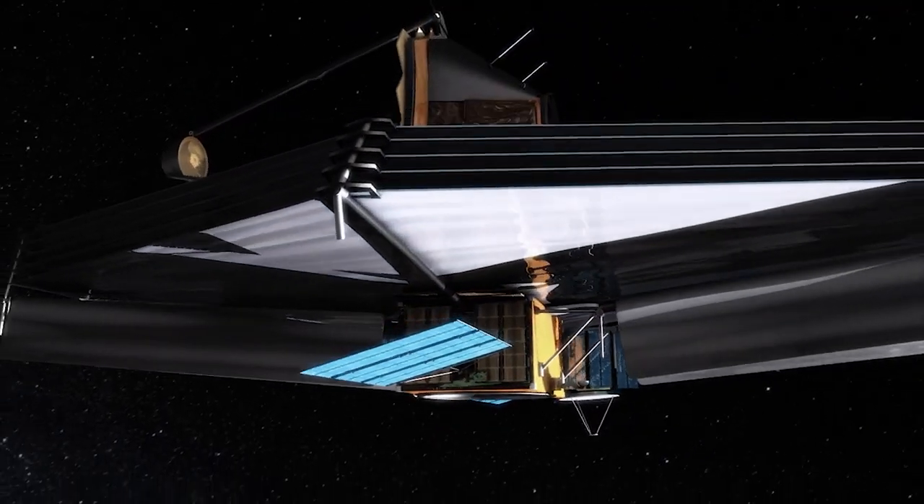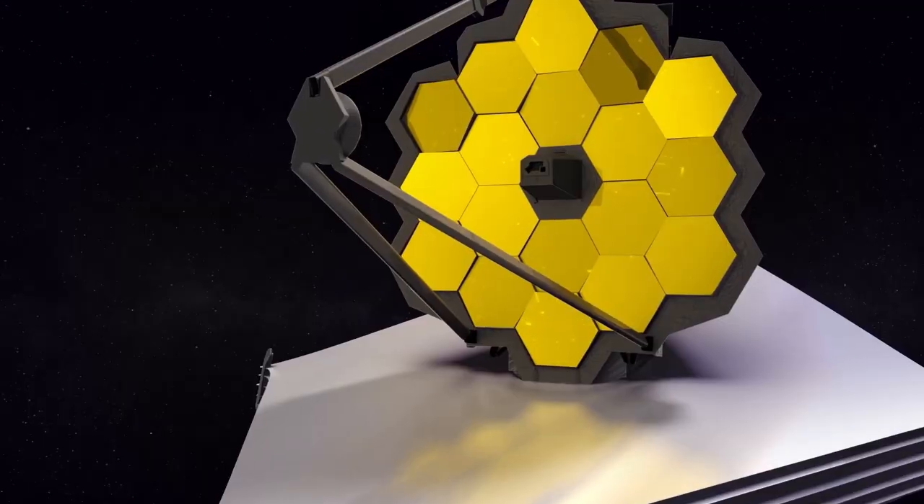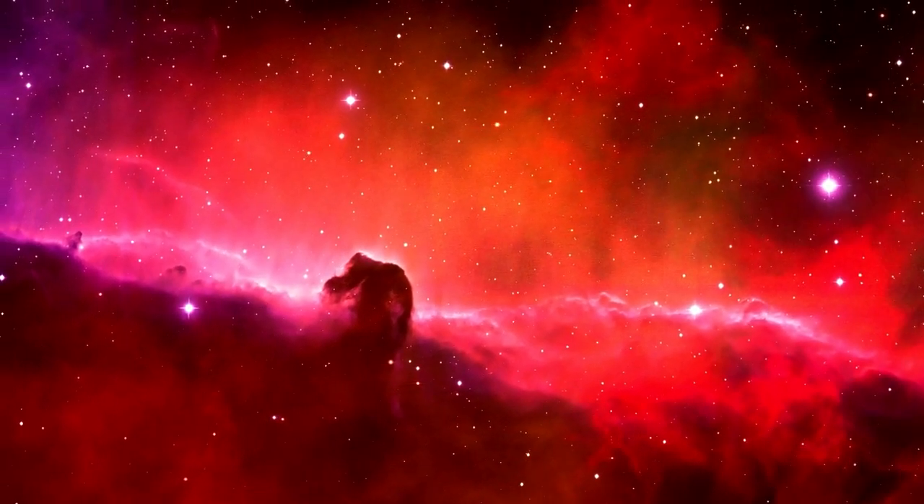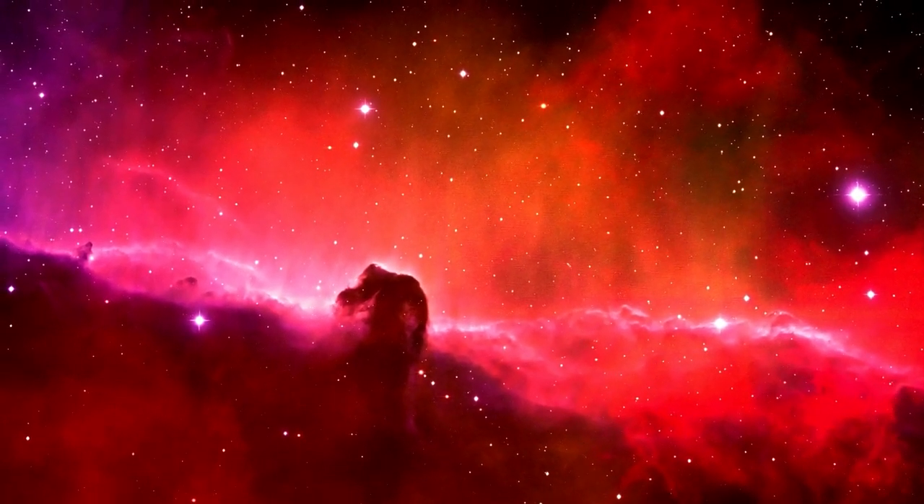NASA's James Webb Space Telescope is just weeks away from full operation, with its mirror segments perfectly aligned and scientific equipment undergoing calibration. Webb's in-depth science will begin soon, after the first observations are revealed this summer.